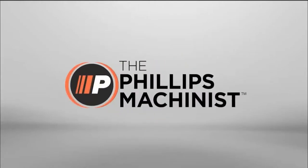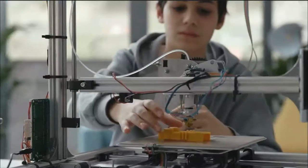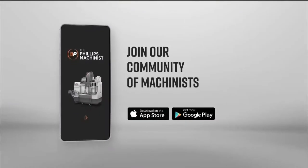The Philips Machinist app provides you access to a network of resources to enhance your skills and transform your career. Upgrade and expand your knowledge about manufacturing and automation. Go ahead and join our community of machinists.